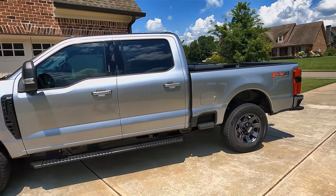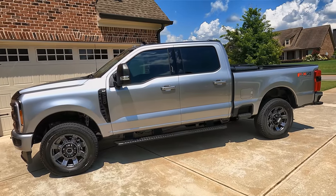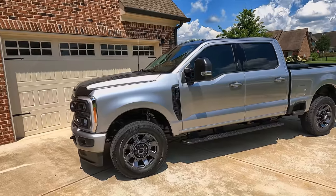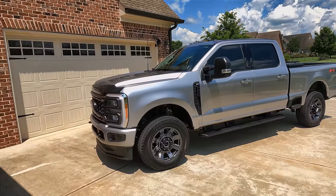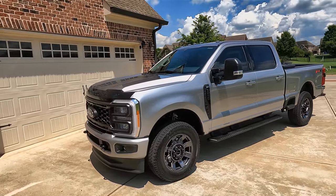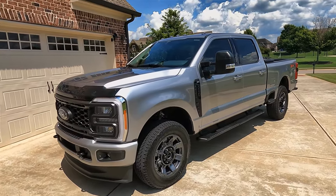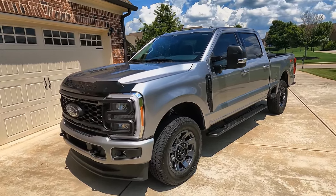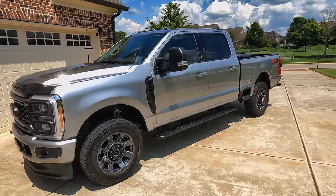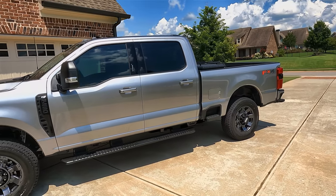With the 3.55 I was getting 14.5 miles per gallon; with the 3.73 on the 2023 I'm getting 14.0. I only lost about half a mile per gallon and I definitely think that's worth it. That was one of the things I was kind of worried about with the 3.73s, but no longer.